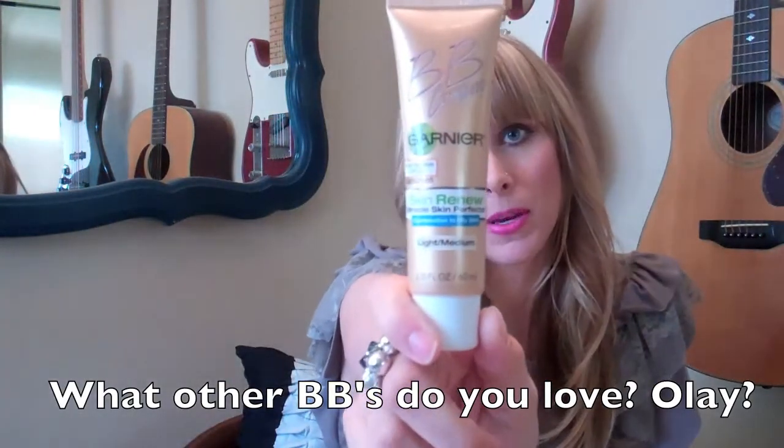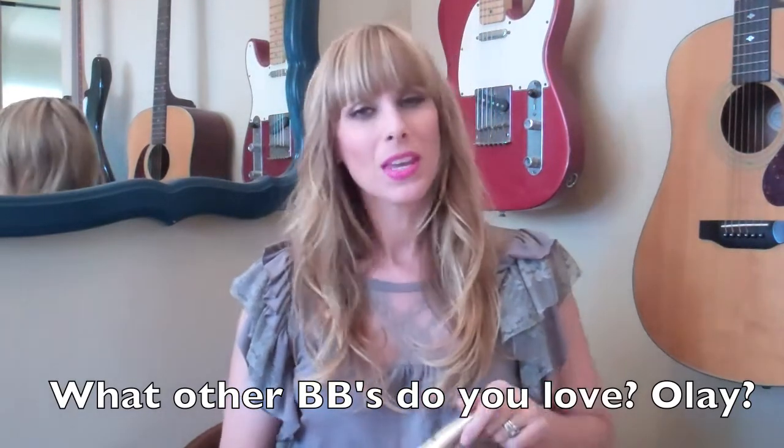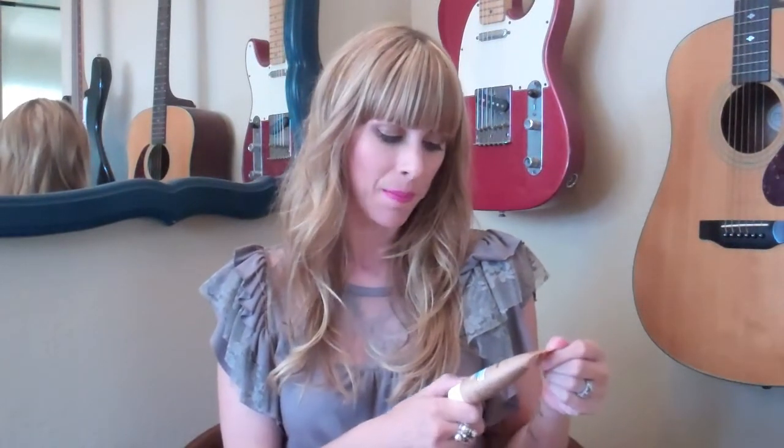The next thing I really loved is the Garnier BB cream. I know for a long time I was consistent with the L'Oreal one, but with it getting warmer and me being outside more, I really felt I needed something with sunscreen in it. When I was in the Dominican, I didn't wear any makeup except for this. I felt like it gave me good coverage — I didn't look red or blotchy, and it protected my skin. I got a lot of compliments on how my skin looked in pictures, and this was it. The one I choose is for oily or combination to oily skin, light to medium.